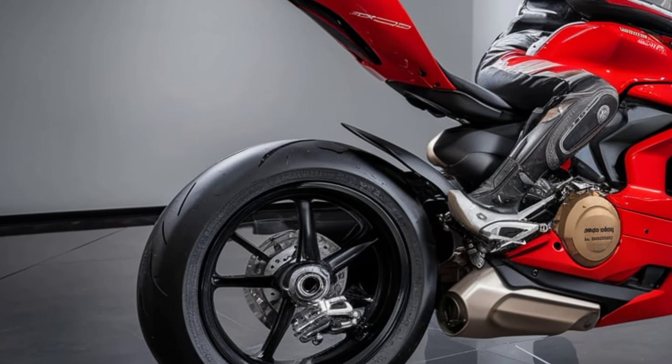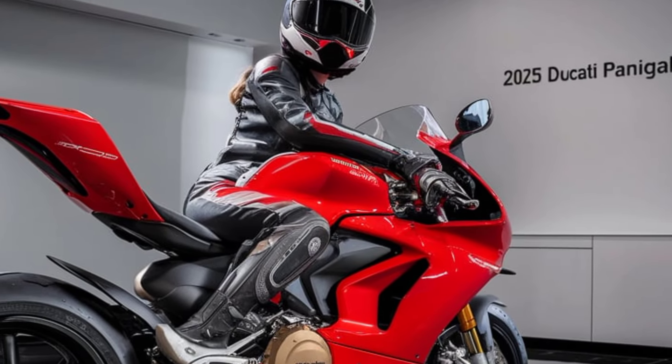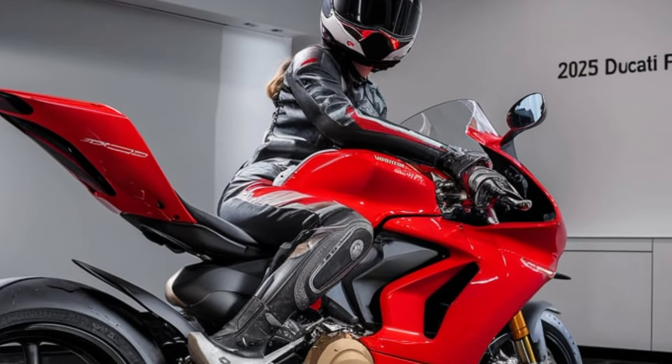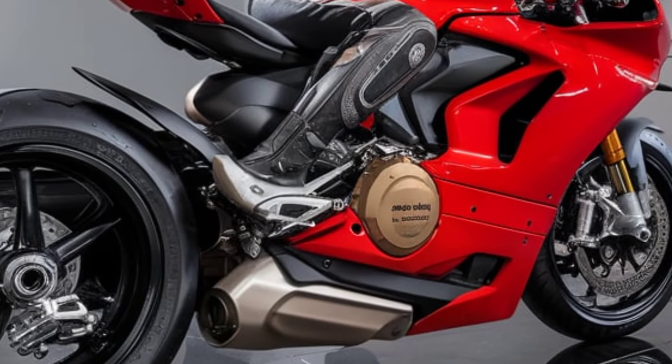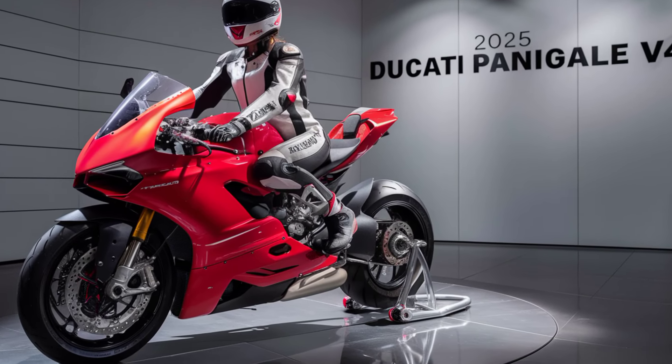So there you have it — an overview of the 2025 Ducati Panigale V4. It's a bike that not only looks the part but delivers an adrenaline-pumping experience like no other. Whether you're a track day enthusiast or a rider who appreciates fine Italian craftsmanship, the Panigale V4 is a machine that demands attention.